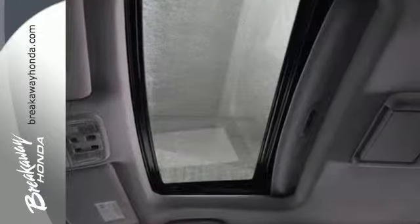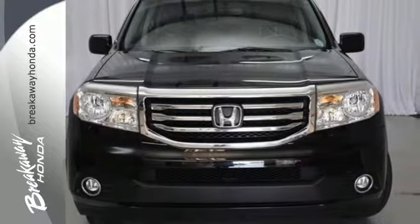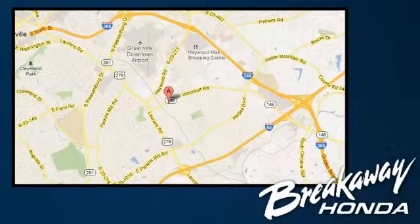Come see all the room available to you in this Honda. Give it a test drive today. Call, click or stop in today. We're conveniently located at 330 Woodruff Road in Greenville, South Carolina.